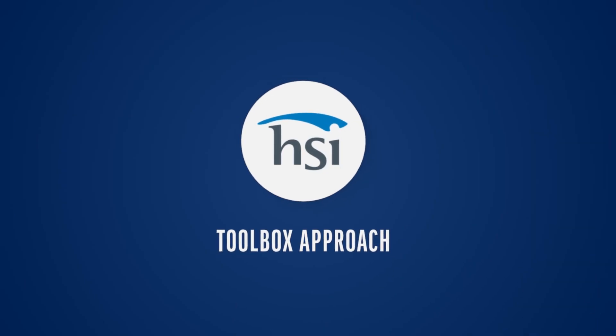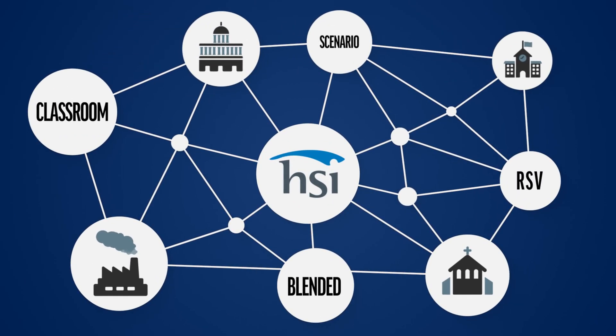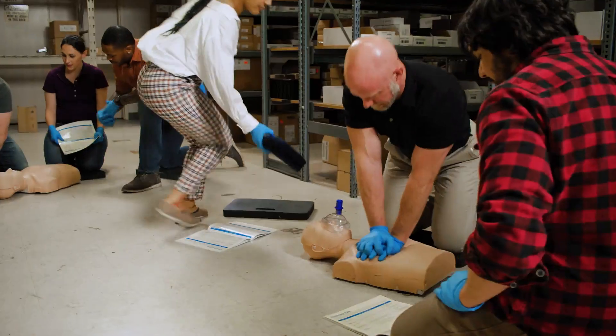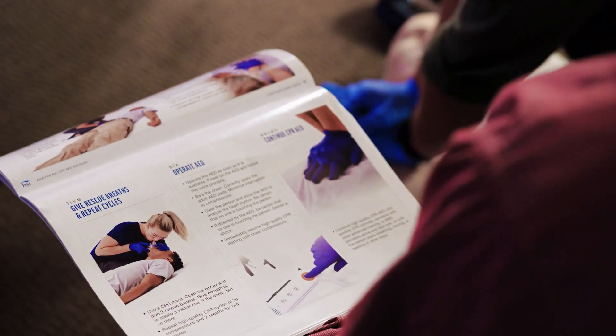All HSI programs use a toolbox approach, giving instructors the ability to adapt training to each class. Scenario-based programs promote learning and retention because they are designed to engage students, no matter their learning styles. And instructor-to-student ratios are easy to manage.